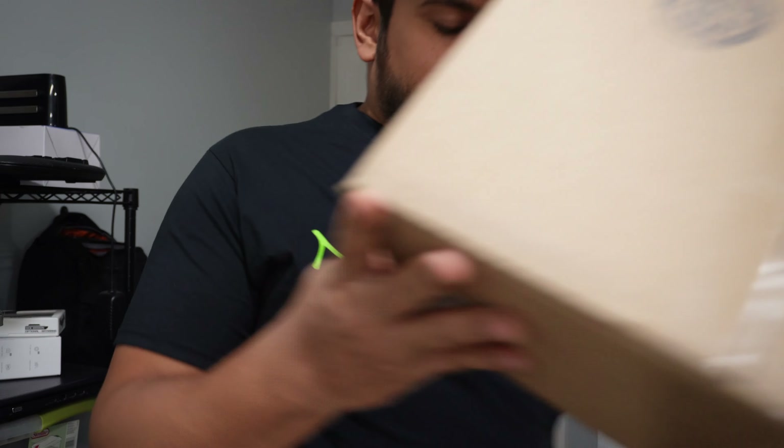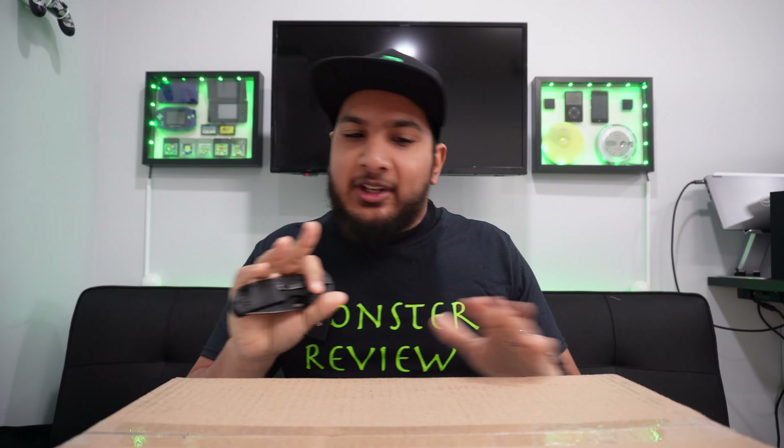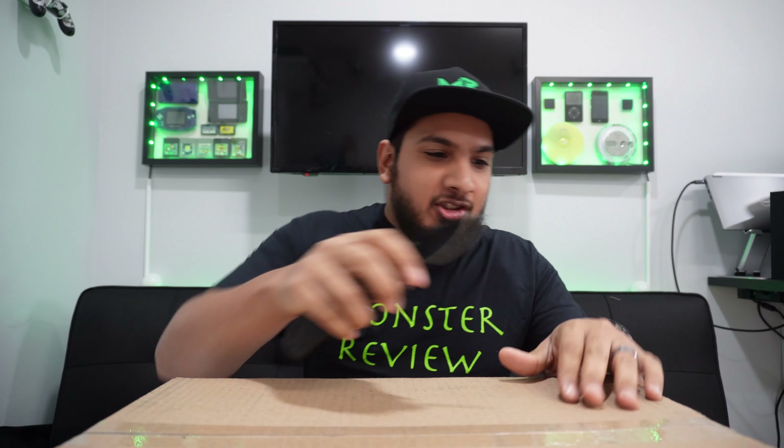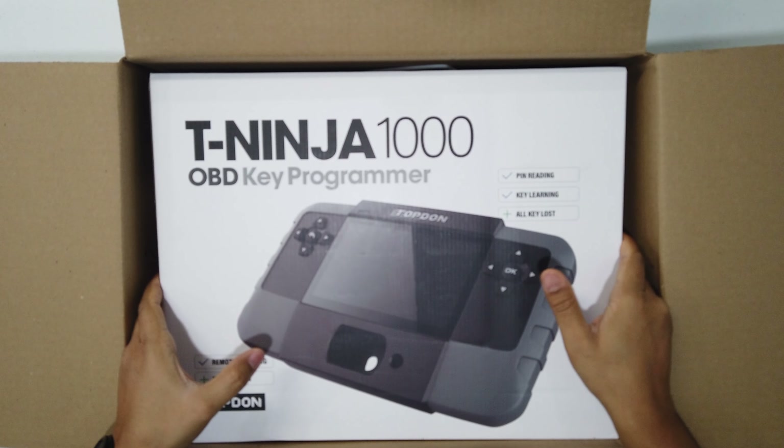This has got to be the most exciting product I've ever reviewed on this channel. Let's take a look. All right, so I don't want to keep you guessing too long about what this is, so let's just open the box. I've been waiting for something like this for a very long time. This is the T Ninja 1000 OBD key programmer. Key programming, remote learning, all keys lost, PIN readings — this is awesome.